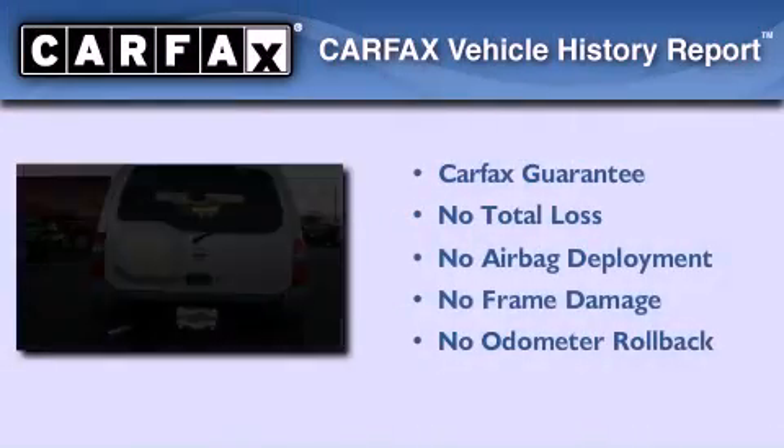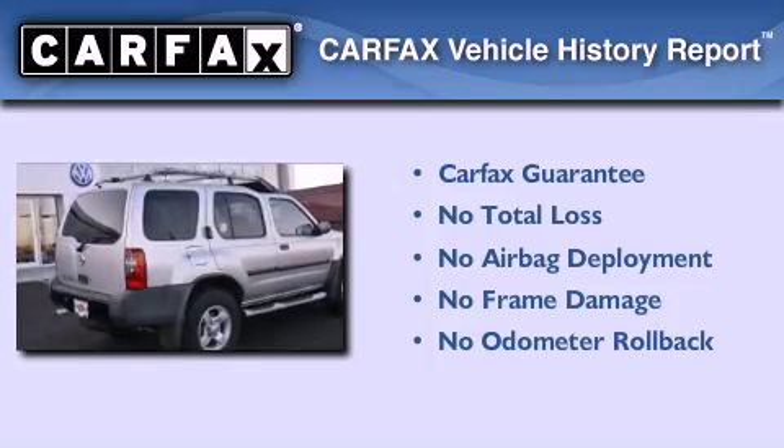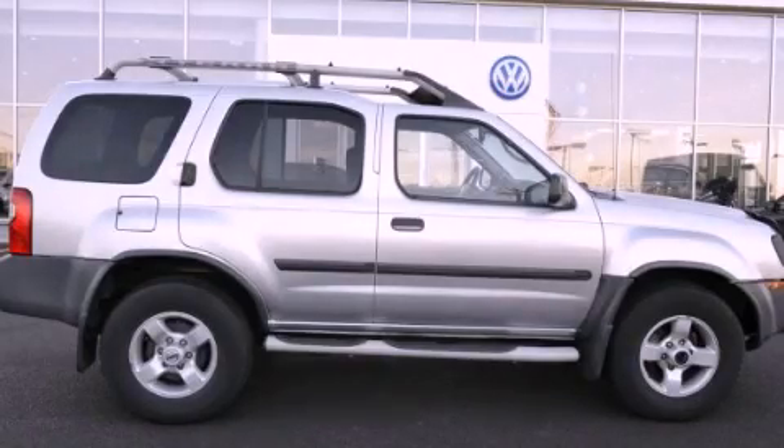Not to mention that this SUV qualifies for the Carfax buyback guarantee. Call or visit us right now and arrange your test drive today.